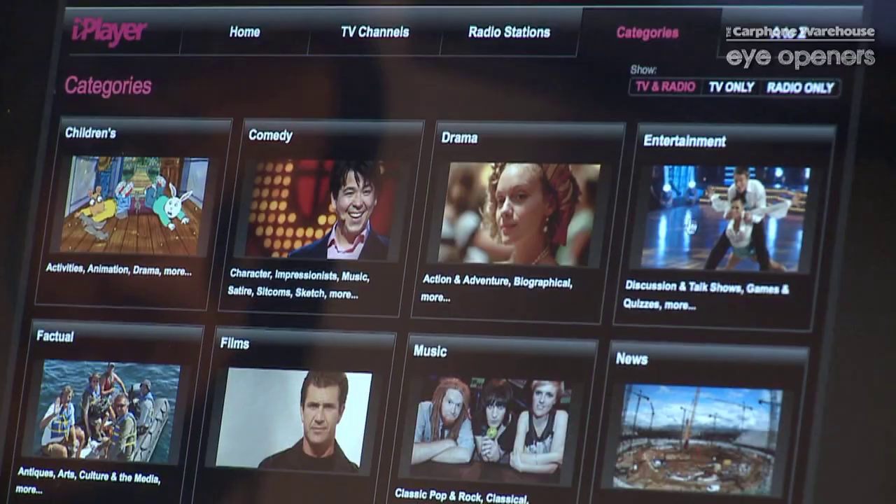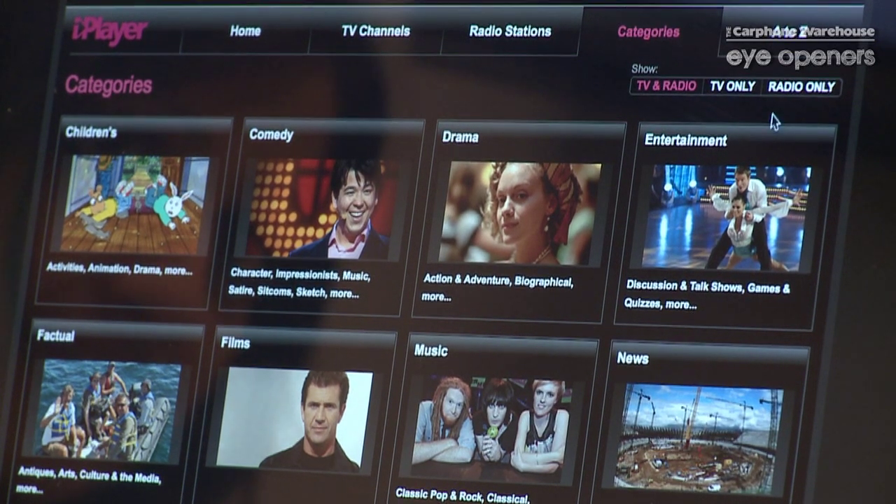There are different categories on there for you as well. So, you might want to section it off depending on whether you're watching comedy, drama, or children's content, and you've got your different radio stations on there as well. There might be a certain programme or radio show you've missed and you might not remember exactly what it's called — you can go through your A to Z and go through the different options to find what you want.